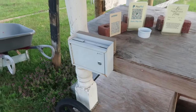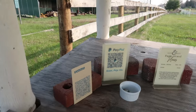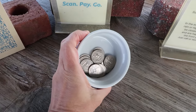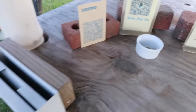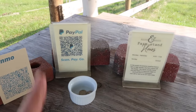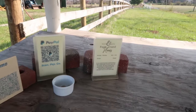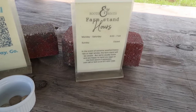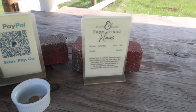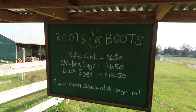We have a cash box — this is all on the honor system and it's worked really well for us. We weren't sure how that would go but it's worked well. This year we put out a small bowl of quarters to help people make change if they're paying cash, and we have a Venmo code and a PayPal code. We accept cash, Venmo, and PayPal. We also have a little sign with our hours — we're closed on Sundays but Monday through Saturday we're open about 9 a.m. to 7 p.m.